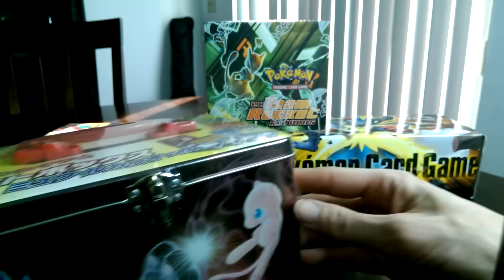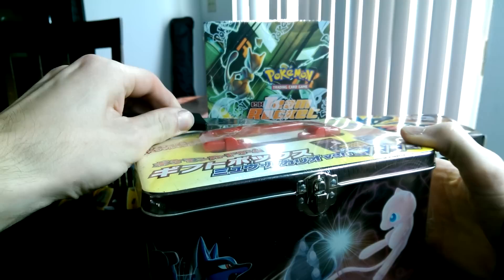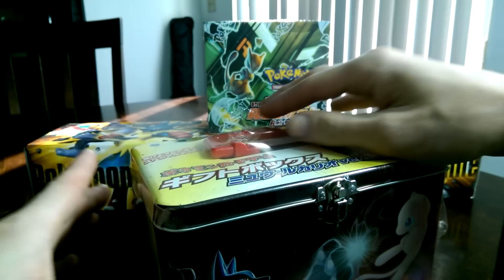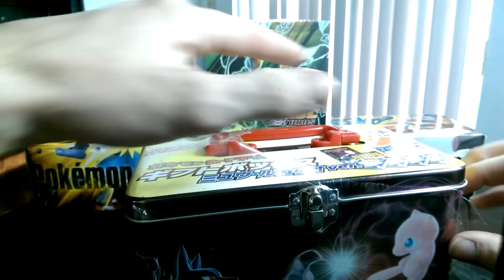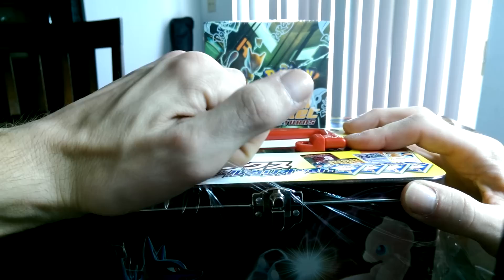Without further ado, the seal is coming off. I can really say I don't feel like the value has been depreciated by me opening this because of the contents of the cards. I'm really hoping that they look perfect when I take these out, because I did hear what sounded like some cards rattling around in there.